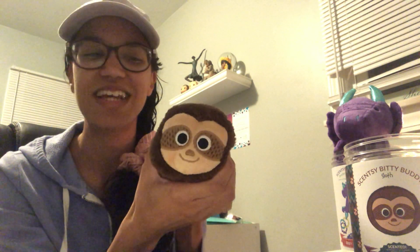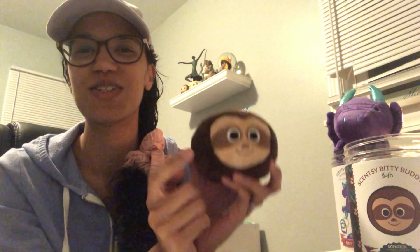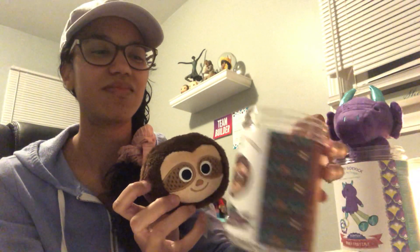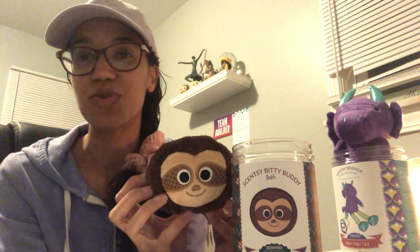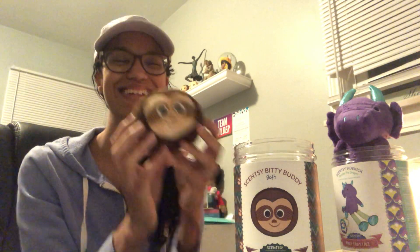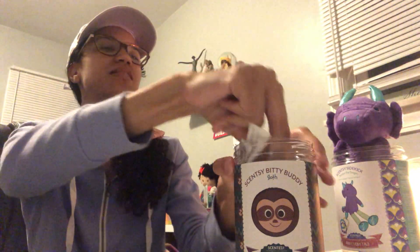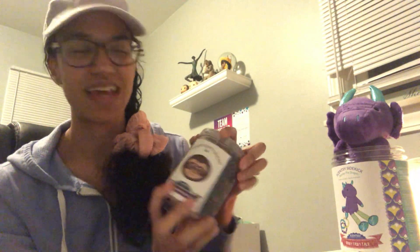I opted for the little sloth. It has memory foam inside, so if you're stressed you can just squeeze the sloth! They're already pre-scented — this one smells like Black Raspberry Vanilla, which is the scent pack I picked for Eliza, and it smells amazing. These are $10, super cute. I'm keeping this one for me — the kids can't have all the fun! I'm pretty sure they'll bring these back in the next catalog.